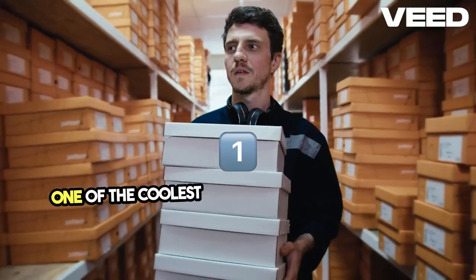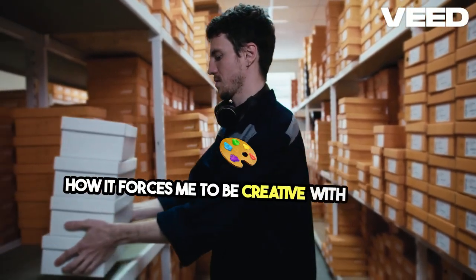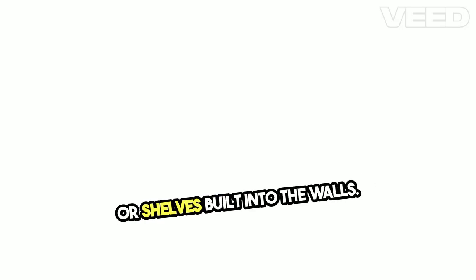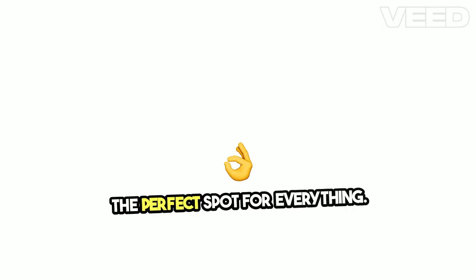One of the coolest things about this tiny house is how it forces me to be creative with storage solutions. Every nook and cranny has a purpose, whether it's hidden compartments in the stairs or shelves built into the walls. It's like a puzzle, finding the perfect spot for everything.